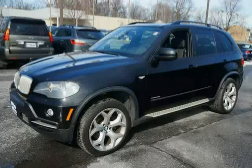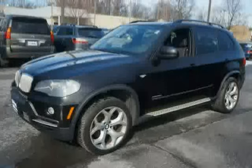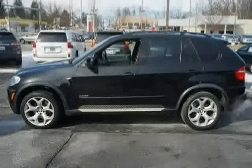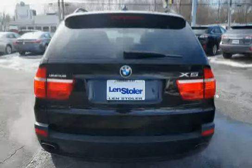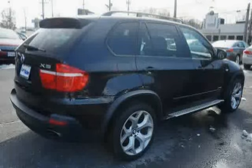This 2010 BMW X5 is equipped with pre-wiring for trailer hitch, dynamic stability control (DSC) including brake fade compensation, start-off assistant, brake drying, and brake standby features, with dynamic traction control (DTC), dynamic brake control, and xDrive all-wheel drive system.